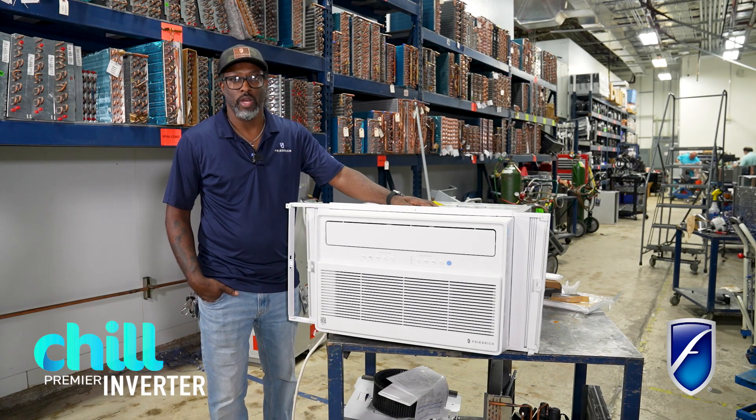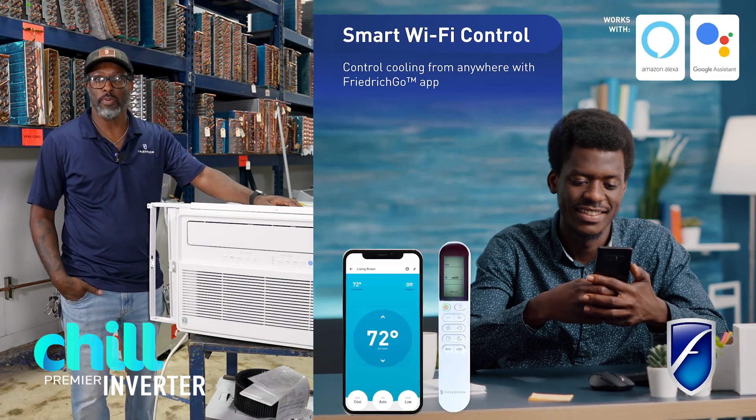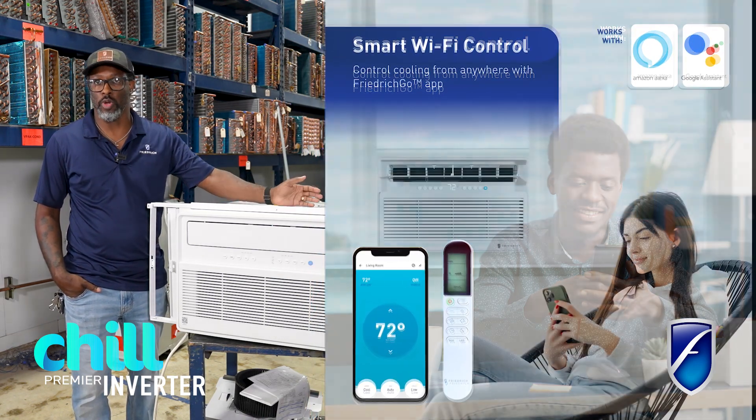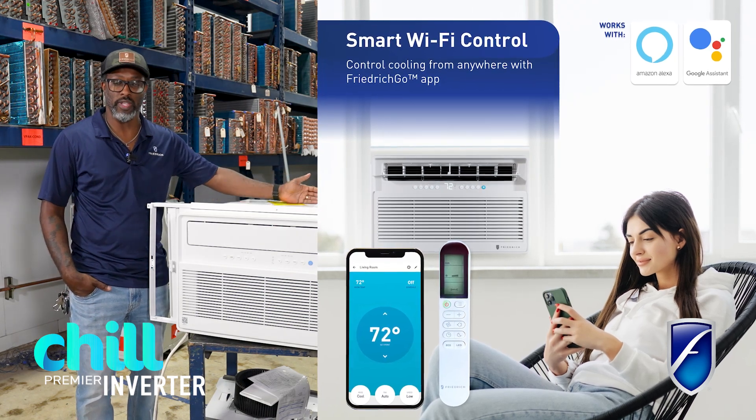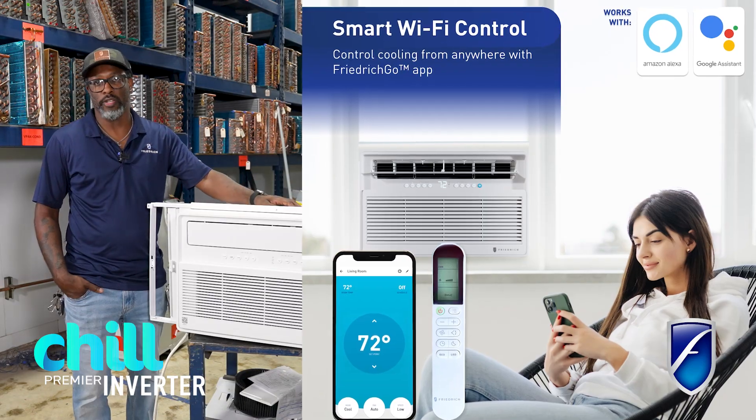We have the capability with a built-in Wi-Fi platform that you can connect to our Friedrich Go app. You can either schedule your set points so it changes as you're on your way home, or you can log into the app and change the temperature. That app is a great feature for you to have.